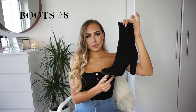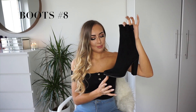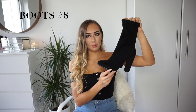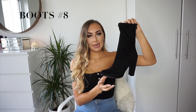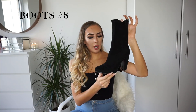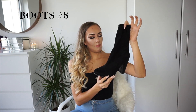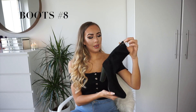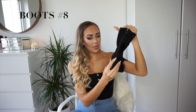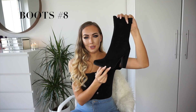Boots number eight are these faux suede ankle boots from Public Desire. I'm a really big fan of boots like this which come up the ankle a little bit more than your standard ankle boot — really flattering and perfect for wearing with jeans. These are £34.99, which I think is really good value for money. They're absolutely beautiful and have a really high heel. The zip at the back zips all the way down to the base of the heel, so really easy to put on. They also come in grey.